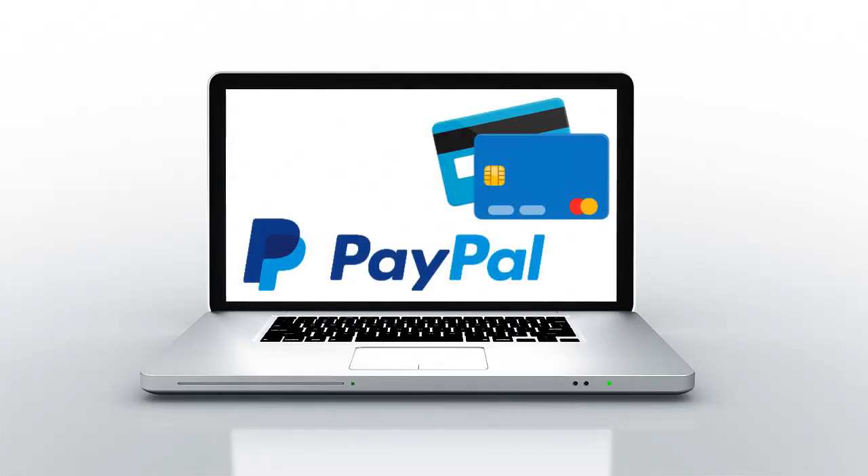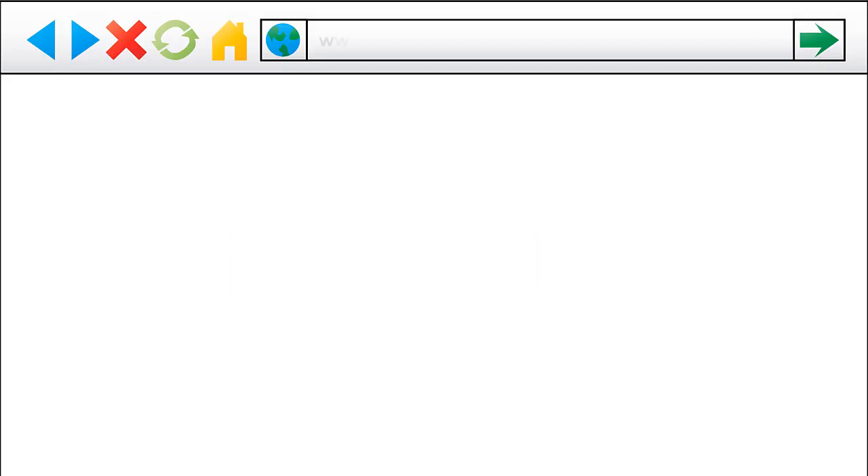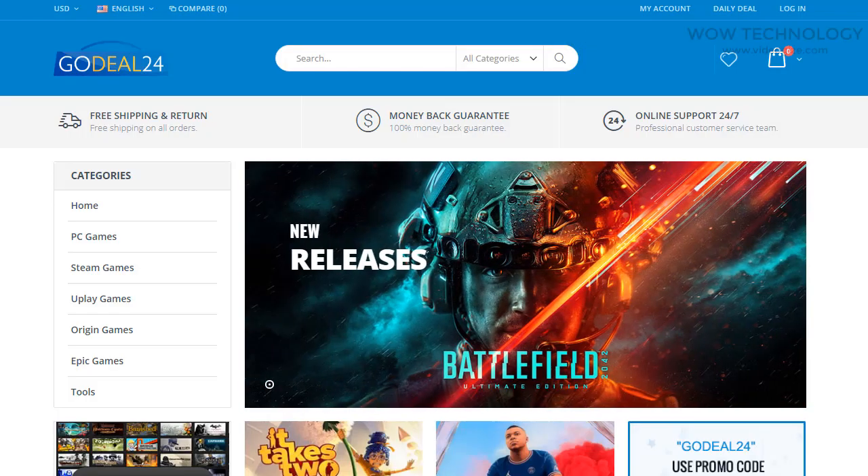GoDeal24 supports popular payments by PayPal, credit cards, and more. Now go to godeal24.com/software.html — the link is also mentioned in the description.